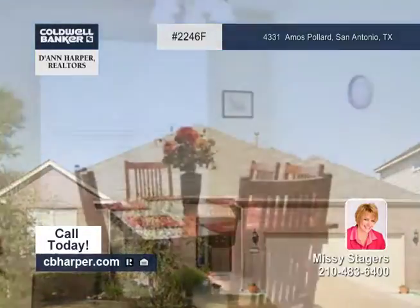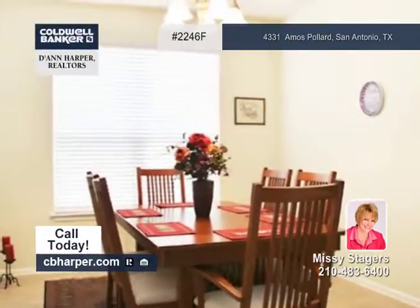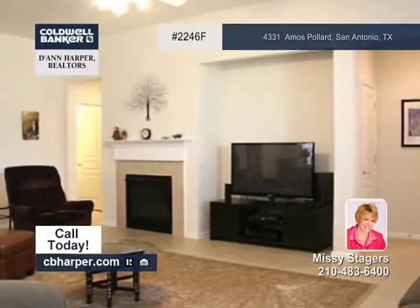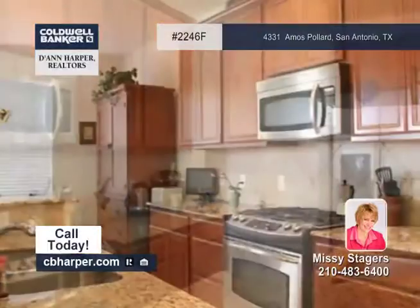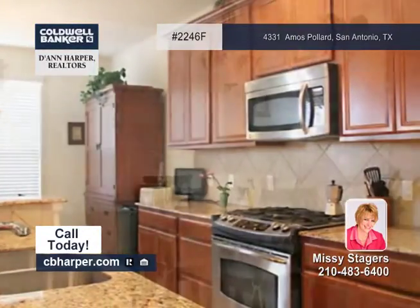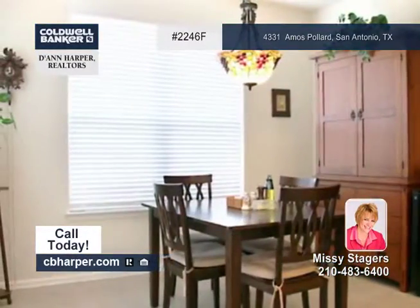Don't hesitate to call Missy about this wonderful one-story home with four bedrooms and two and a half baths. Luxuries include high ceilings, an inviting fireplace, a spacious formal dining room, and a gourmet kitchen with stainless steel accented appliances.